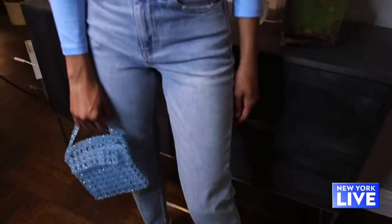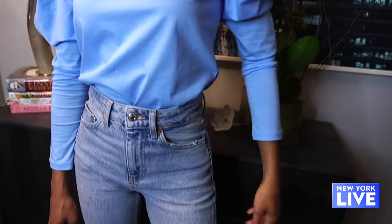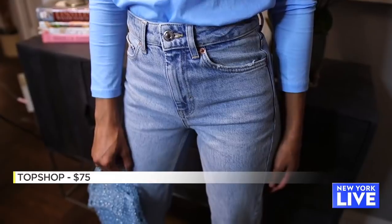The first denim style that I am loving is the straight leg, high-waisted jean. This is going to be your go-to jean this season because it's a great alternative to your everyday skinny — this is the new skinny in a sense. This pair is from Topshop, and they are $75.